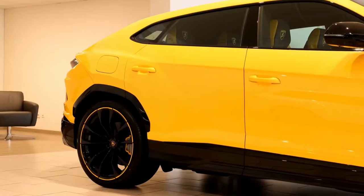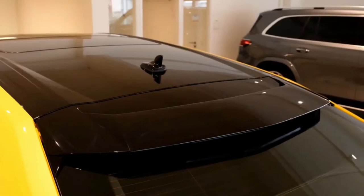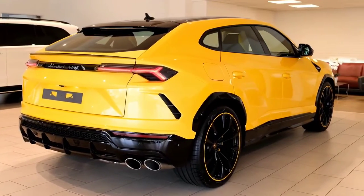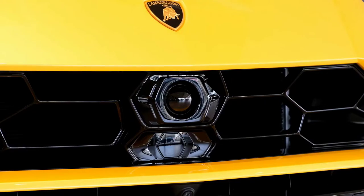2022 Lamborghini Urus Review. What is the Urus? The Urus is, well, the Lamborghini of SUVs. Its brash styling is matched only by its blistering performance, and it's everything you expect from a 5-passenger SUV from the Italian manufacturer.